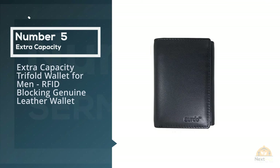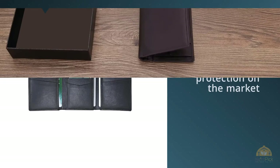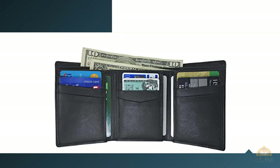Number five: the extra capacity trifold wallet for men — RFID blocking genuine leather wallet. This is the wallet from ID Stronghold, a pioneer in RFID security. Walt Augustinowitz, the founder of the company, has appeared on major TV channels and been interviewed by many national print and online publications. This wallet is made of soft genuine leather and can hold up to seven cards and has an ID slot.